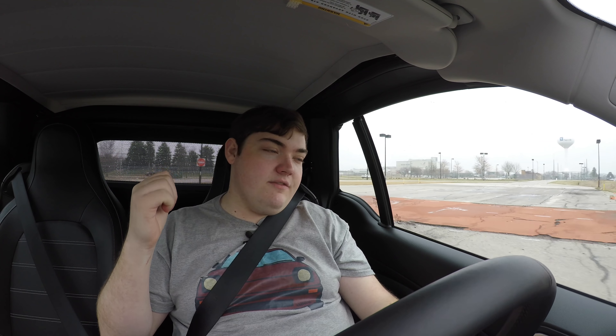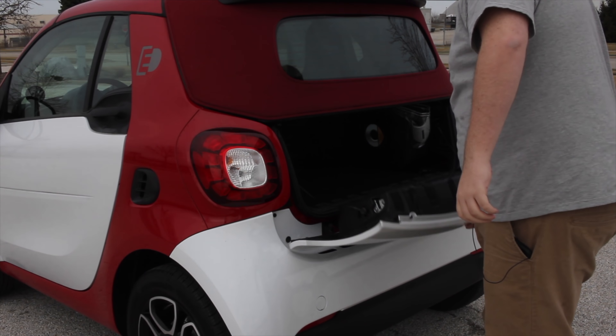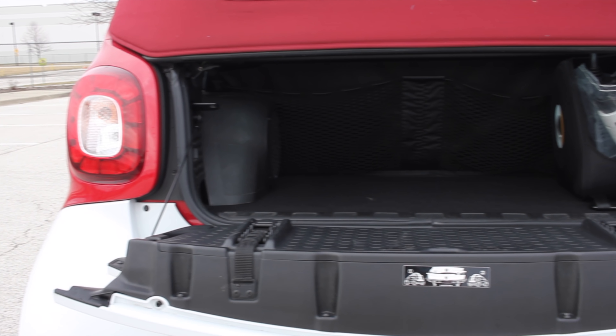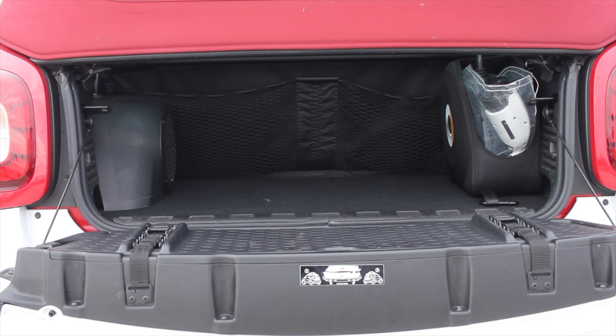One last thing about the interior: you do get JBL speakers, which is a nice feature. Moving towards the back of the car, it does have a tailgate, which is kind of weird — I didn't expect it to have a tailgate like a truck. You can fold it down. Storage room is not going to be your friend in this car because it is so tiny.